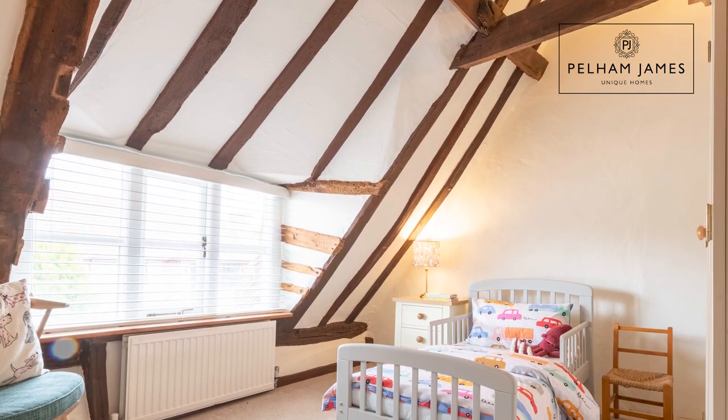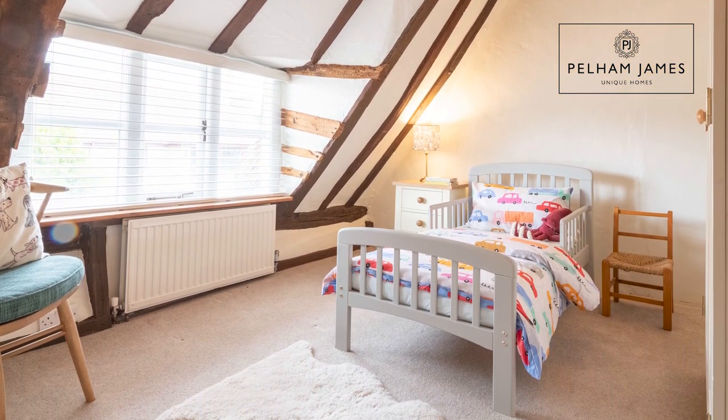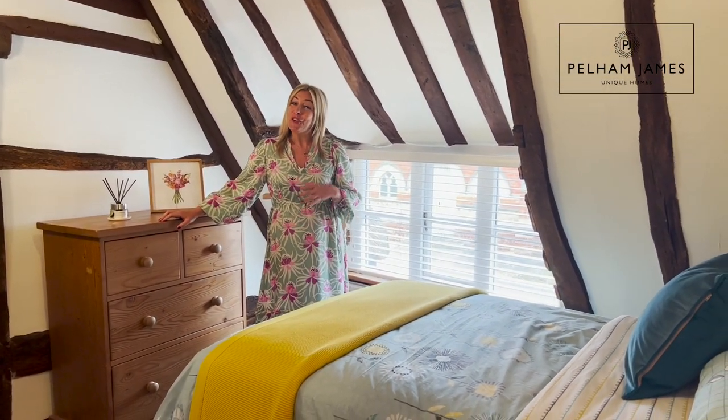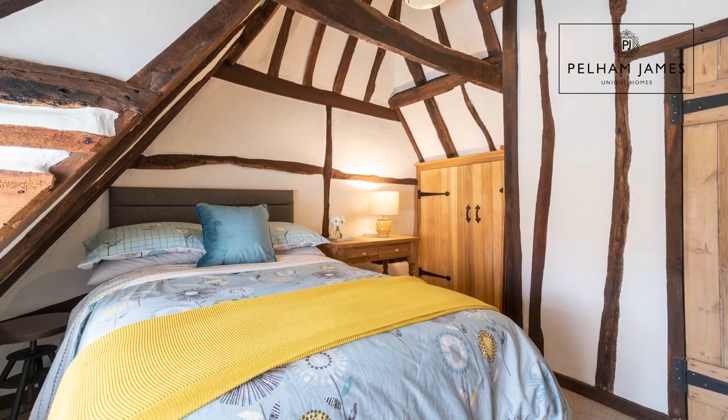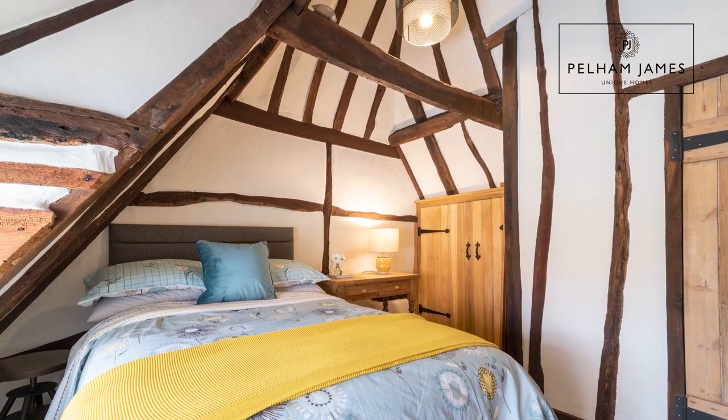The next bedroom with the high ceiling can be found through this sweet latched doorway. The third bedroom is situated at the end of the landing, also featuring those wonderful and ancient beams. There's a window to the front and this room also includes a fitted cupboard.